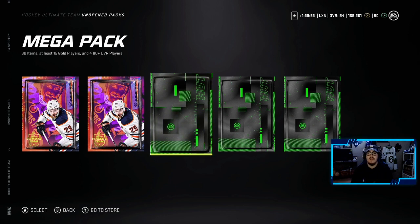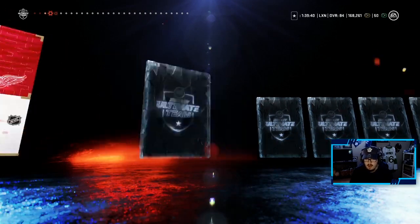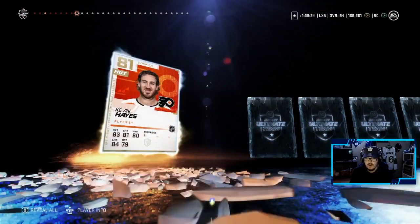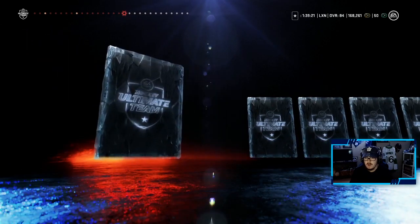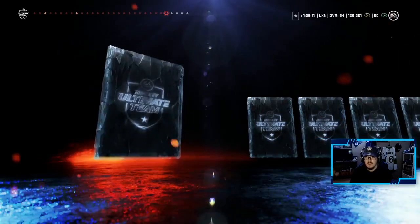Mega Packs — 30 items, at least 15 gold players, and 4 plus 80 overalls. These packs are huge. I don't want to skip these because if I pull a Purple and I skip it, I'm going to be super bummed out. Brock Nelson — one of the 80 pluses. Robbie Fabry. We have some silver items in here so we'll skip over those, just looking for the 80 plus overalls. Kevin Hayes — that's two more to go. Ethan Bear. Andrew Ladd. Ryan Donato. Pulak — one more 80 plus overall here. Jonas Donsko — is that it? We're going to quickly rip through the last three items.